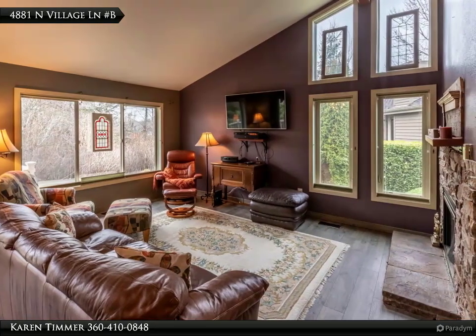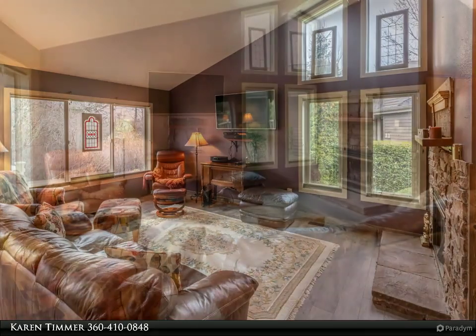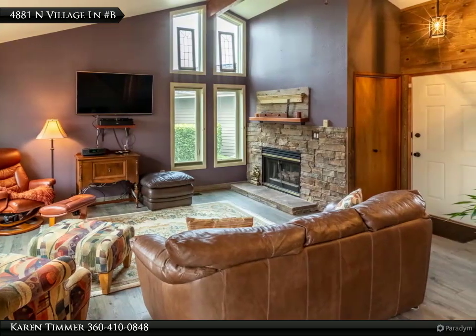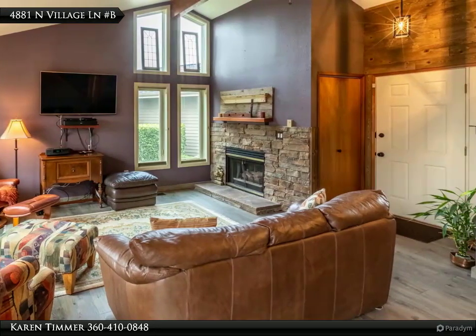Main level living is open from dining to living area, complete with custom window coverings and cozy gas fireplace. The kitchen is complete with all newer appliances, granite counters, and undermount sink.